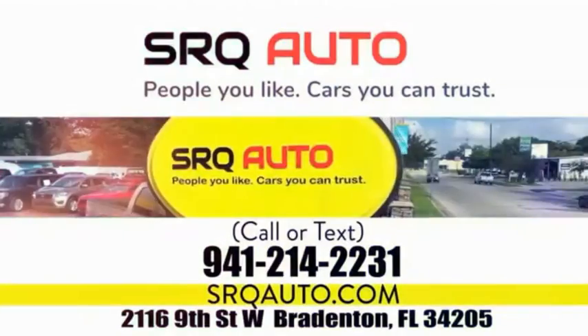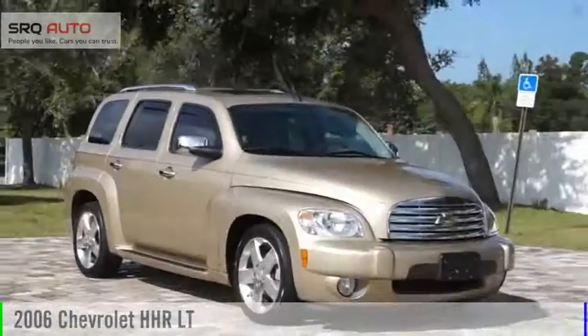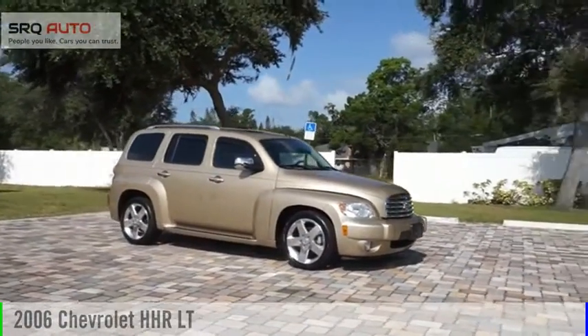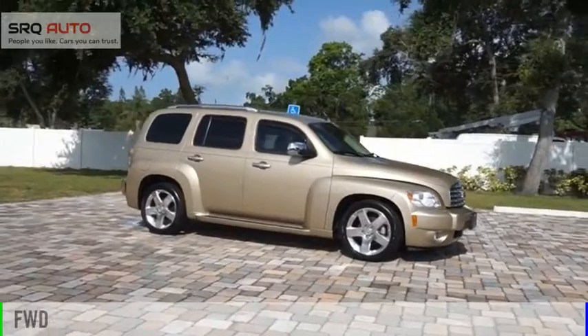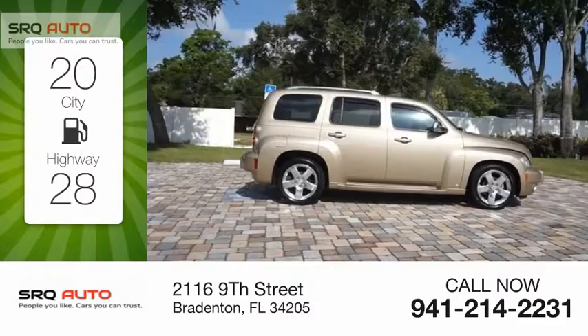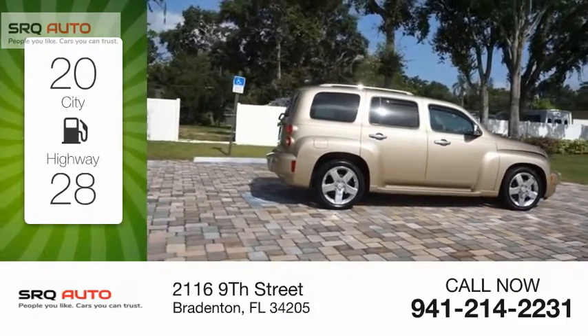SRQ Auto, people you like, cars you can trust. We are pleased to show you the 2006 HHR. This vehicle is powered by a front wheel drive, 2.2 liter engine. Great fuel efficiency saves you money by requiring fewer trips to the gas station.